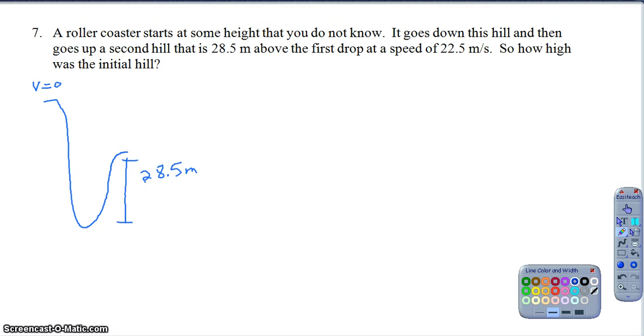Question seven is a roller coaster type question. The most common mistake I see is thinking the second hill is supposed to be taller than the first. Just think it through: if it started at rest from the first hill and the second hill was taller, there's no way it could make it up the second hill because it wouldn't have enough energy. So the second hill must be shorter. The coaster goes down and then up the second hill, which is 28.5 meters above the bottom of the first hill, and at the top of the second hill the velocity is 22.5 meters per second. How high was the first hill?